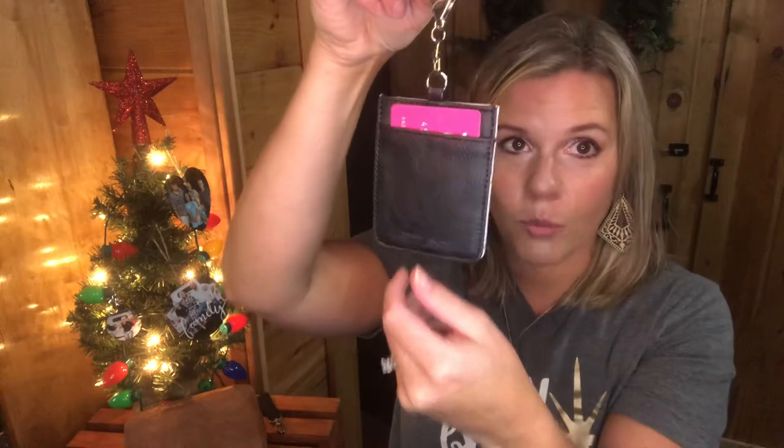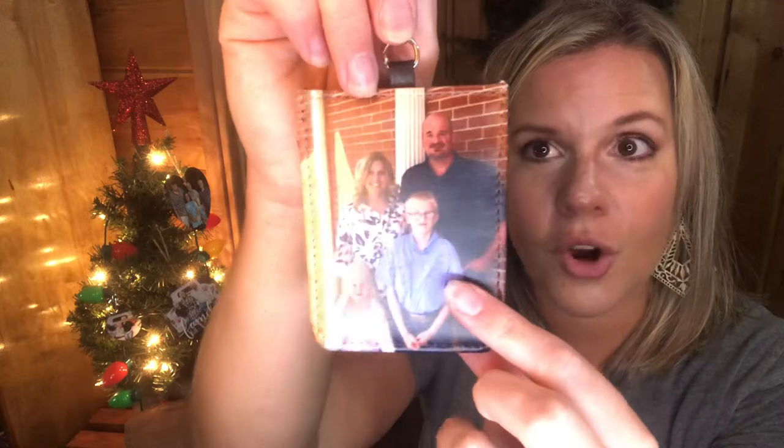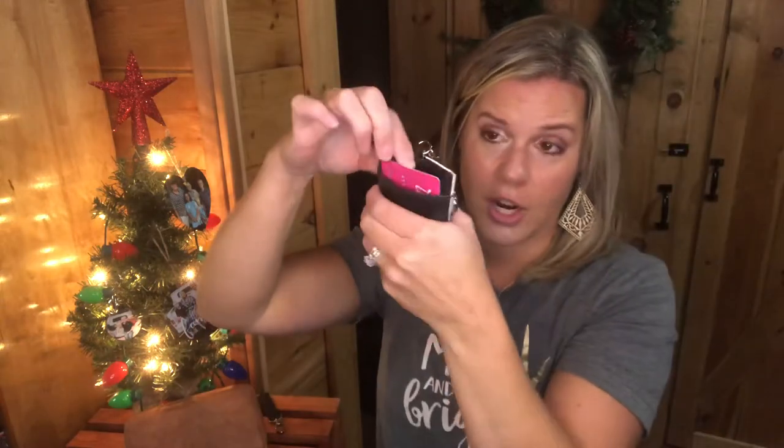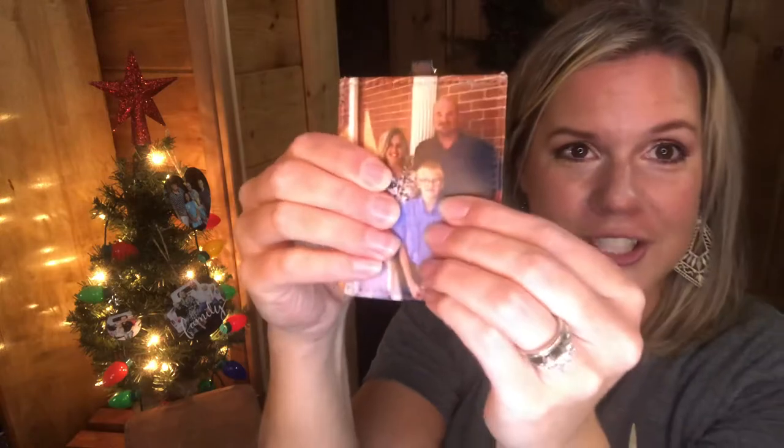Another option is our photo line, great for people who have everything — like parents and grandparents — because they love photos. This is called the Photo Card Wallet. You upload your photo and we print it on the wallet. It swivels, has a little clip so you can attach it to anything, and on the back there's a place for cards. It's really cushy.